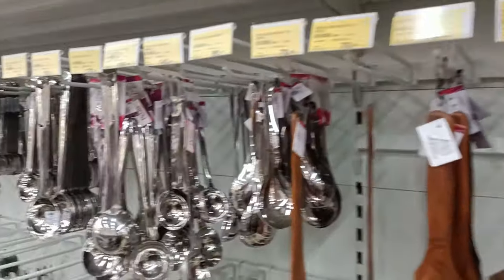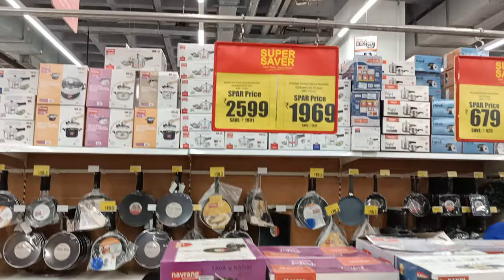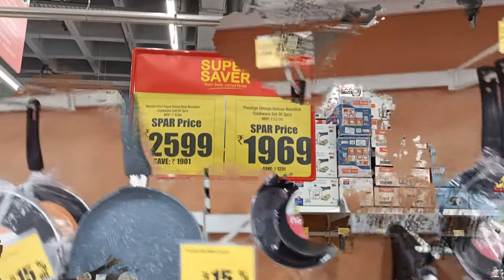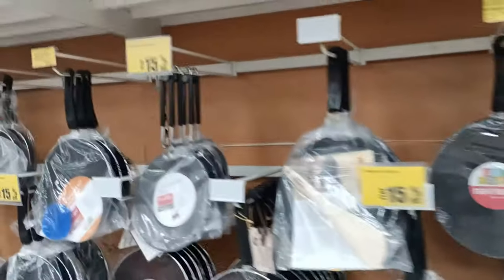In the stainless steel spoon, we have a 12-piece set for ₹99, and the quality is great. For non-stick products, brands like Prestige and PGM offer 15% to 25% off from the MRP.